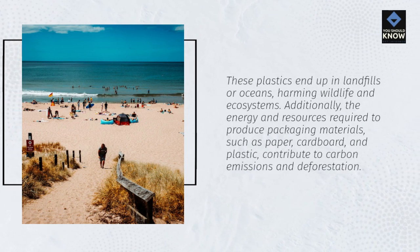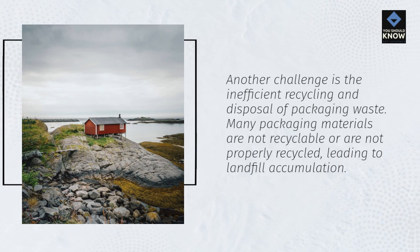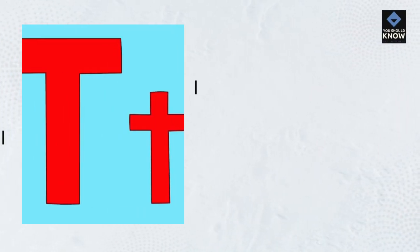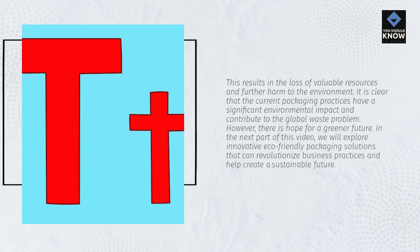Additionally, the energy and resources required to produce packaging materials such as paper, cardboard, and plastic contribute to carbon emissions and deforestation. Another challenge is the inefficient recycling and disposal of packaging waste. Many packaging materials are not recyclable or are not properly recycled, leading to landfill accumulation. This results in the loss of valuable resources and further harm to the environment. It is clear that the current packaging practices have a significant environmental impact and contribute to the global waste problem.